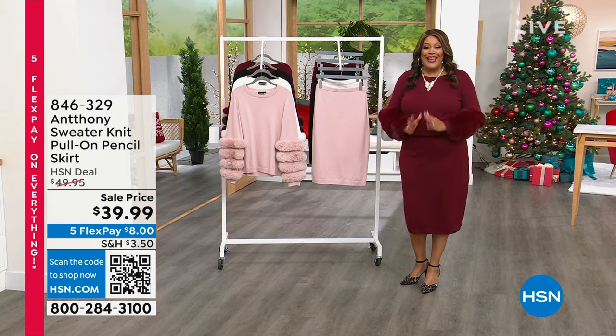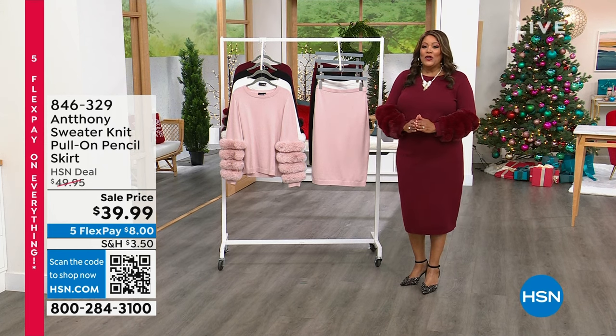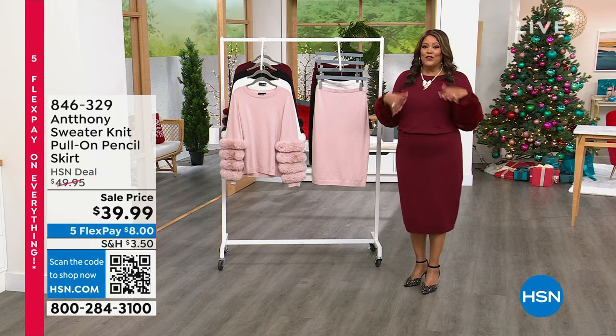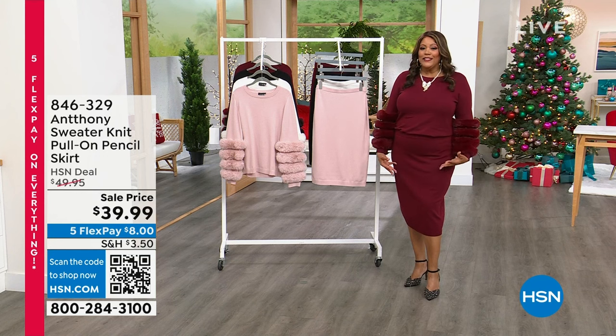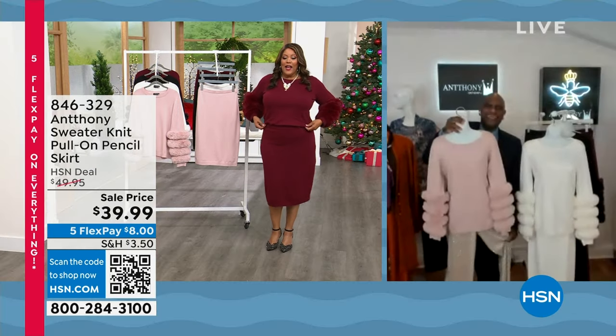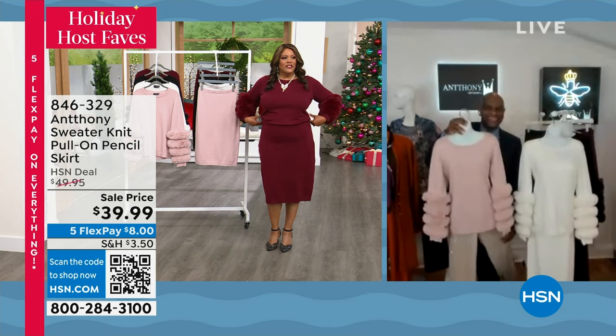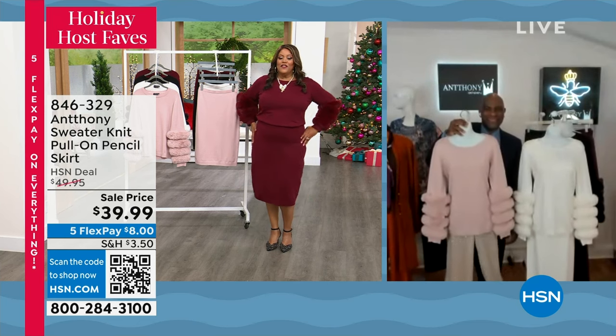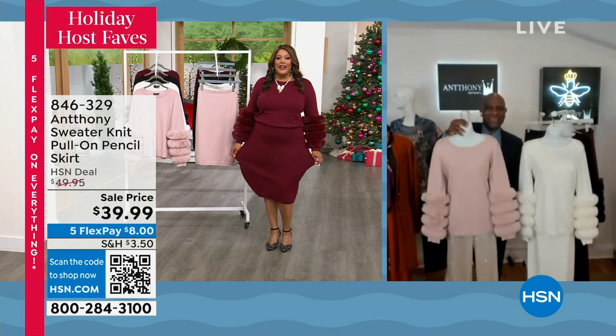I love this outfit by Anthony — I'm very excited. Anthony trained under Yves Saint Laurent and under Adrian Vitadini, and that's why this beautiful sweater knit outfit looks and feels like cashmere. It looks like a million bucks. We've got to start with the skirt — Amy asked me is this a dress, so I put the sweater inside of the skirt. This is so comfortable, $39.99.